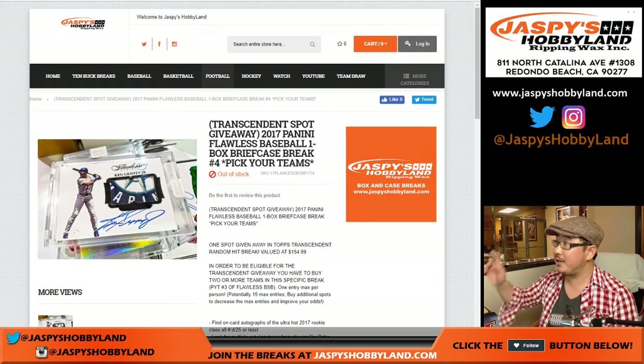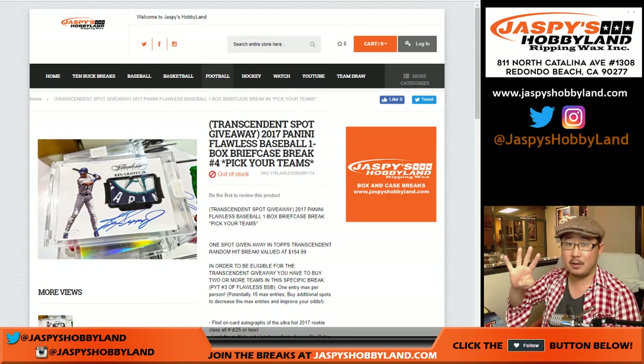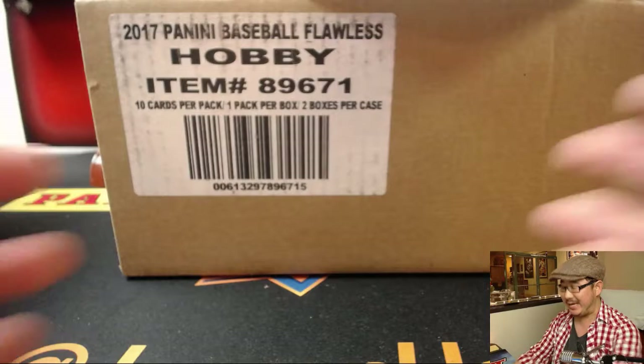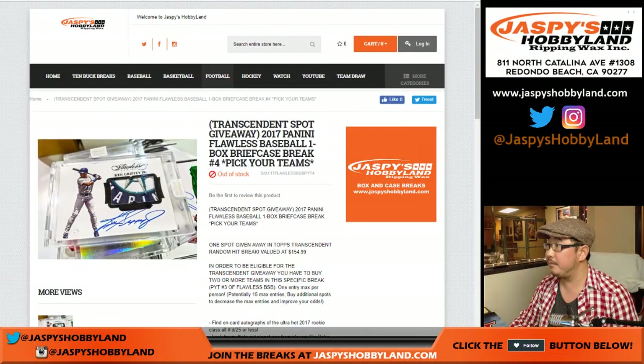Good evening everyone. Joe for Jaspi's Hobbyland doing some Flawless. Love this stuff. 2017 Panini Flawless Baseball, one briefcase break. Pick your team number four. Four actually filled up before three, but it's from the same case, so it's not really going to make that much of a difference. So pick your team four.